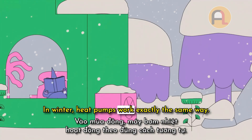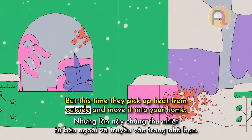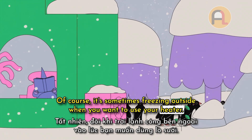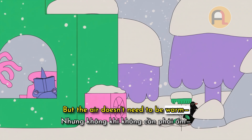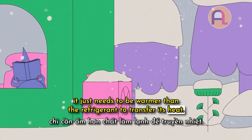In winter, heat pumps work exactly the same way. But this time, they pick up heat from outside and move it into your home. Of course, it's sometimes freezing outside when you want to use your heater. But the air doesn't need to be warm — it just needs to be warmer than the refrigerant to transfer its heat.